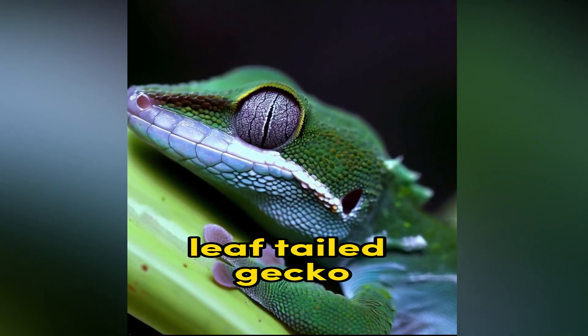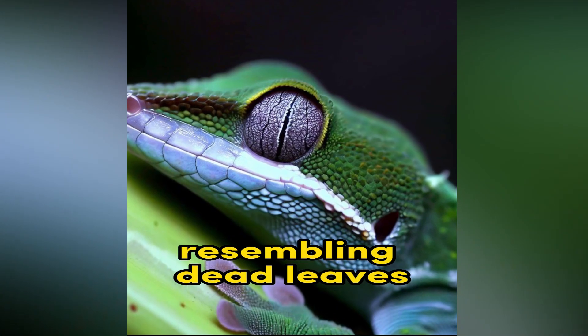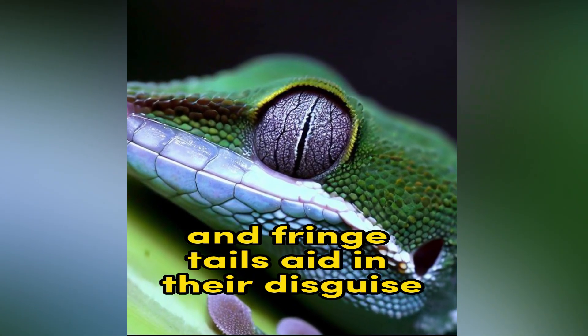Leaf-tailed Gecko. Found in Madagascar, leaf-tailed geckos have remarkable camouflage, resembling dead leaves. Their flattened bodies and fringed tails aid in their disguise.